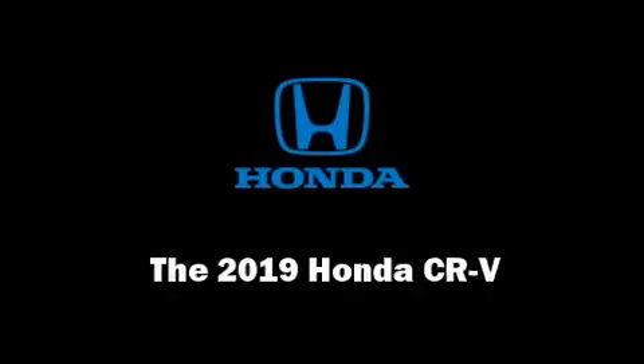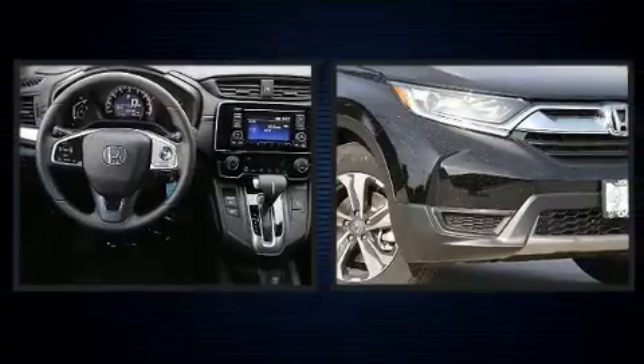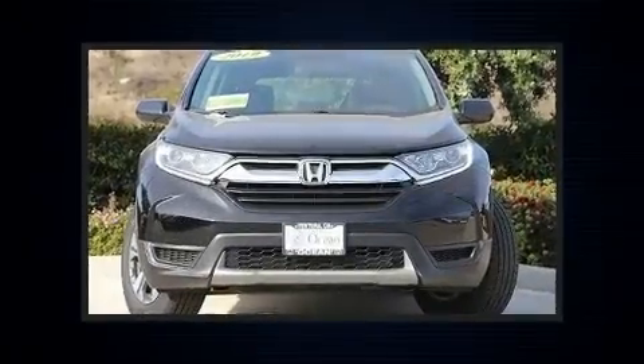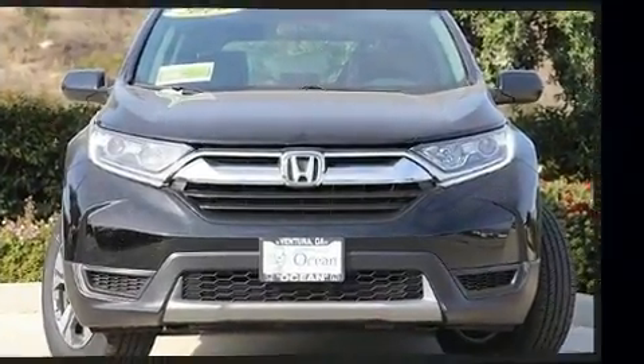You can expect a lot from the 2019 Honda CR-V. Smooth gear shifts are achieved thanks to the 2.4-liter 4-cylinder engine, providing a spirited yet composed ride and drive.